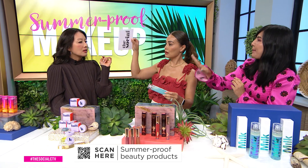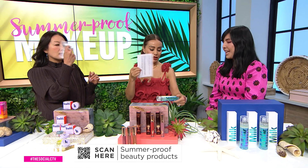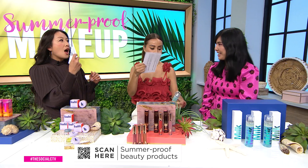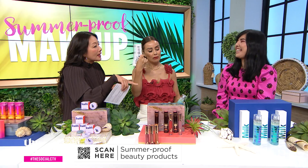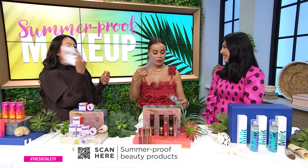It takes about a minute to set — this is Milk Makeup. Does it have SPF? No SPF on this one, but I know you're on a journey looking for a makeup setting spray with SPF, and I think that's important — so that's on my list to find for next time.